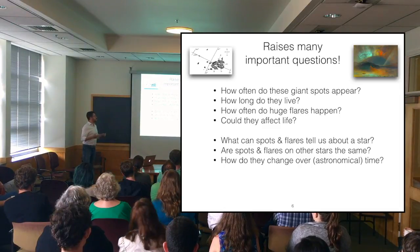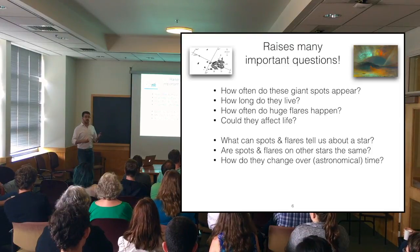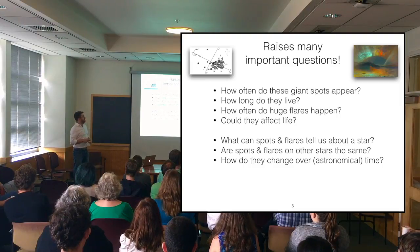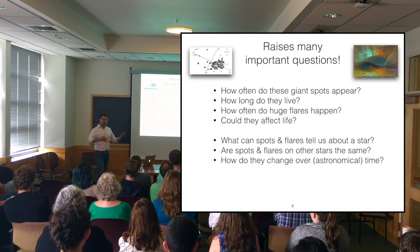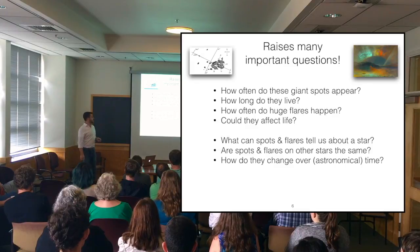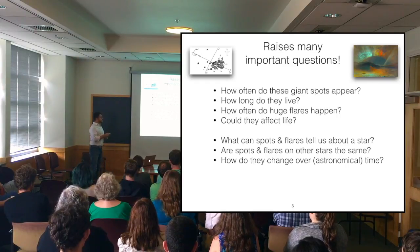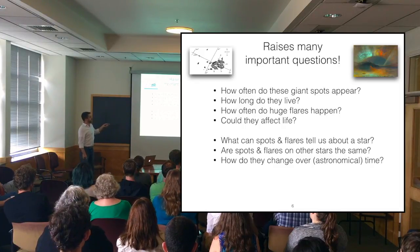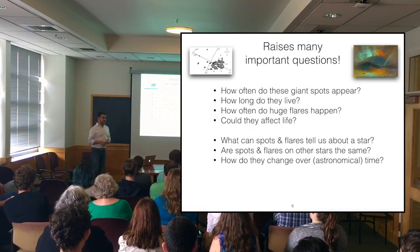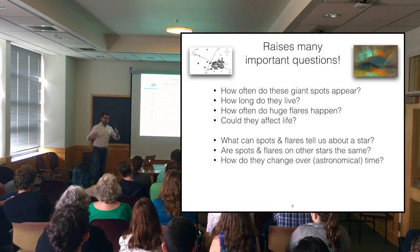This raises a lot of important basic questions: How often do these massive spots occur, and how long do they live? Carrington watched this thing for weeks as it moved across the sun. How often do these huge flares occur, which seem to be spatially coincident with big spots? Could they affect life — beyond burning the hands of telegraph operators and causing power outages — what might giant flares or charged particle impacts do to life? And more generally, what could spots and flares be telling us about stars, and how would these phenomena change through cosmic time? These basic questions, prompted by this event, still drive a lot of research today.